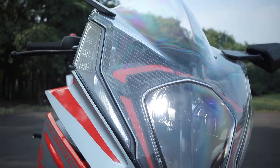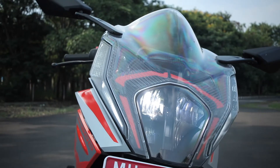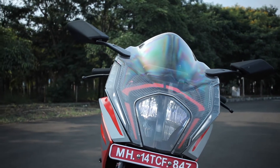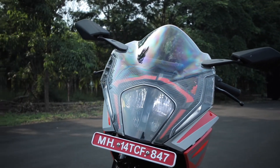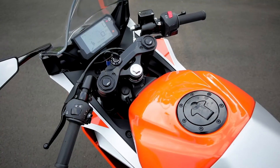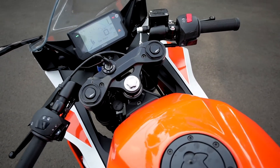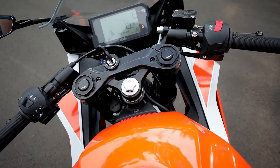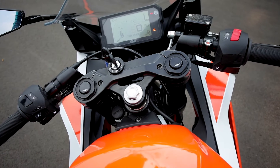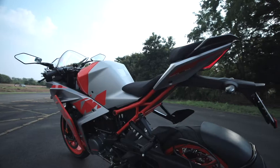Two big changes to note for India: KTM is offering a full LED headlamp as standard on the RC200 — the export models do not get it. Also, the clip-on handlebar on the India-spec motorcycle is height adjustable. You get a 14.5mm range to move it up or down to suit your body type and riding style.